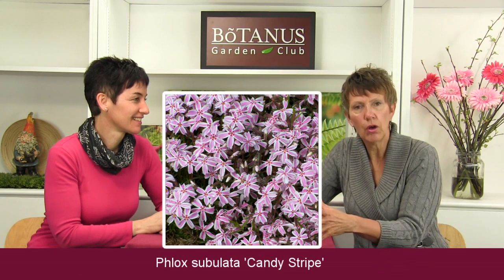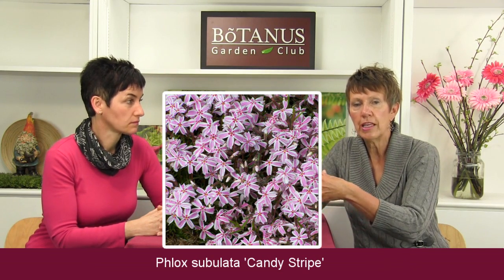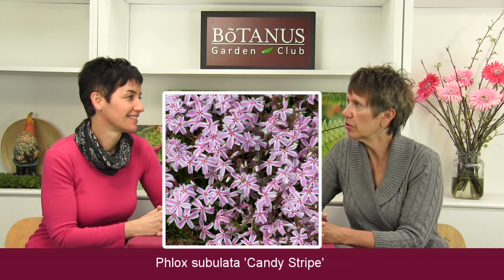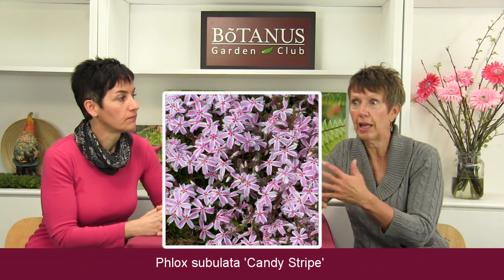Yes, the Phlox Subulata Candy Stripe — it is so beautiful. It started off as a small bare root and then it spread; I've got it spilling over the pathways and actually had to pull it back because it naturalizes so beautifully. The foliage is quite lovely and very small. It is also deer resistant, and in springtime and summer it's full of the pink and white flowers it's known for, which last a long time — it just goes from one season to the next. You've got to have ground cover like that which actually shines and has floral attributes.